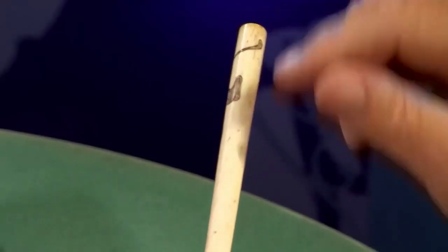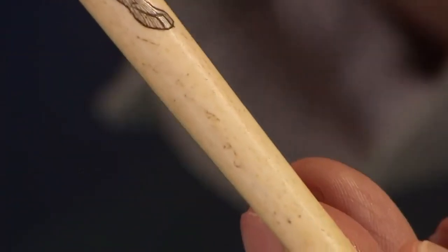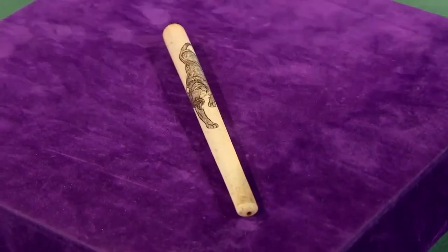It's made of bone - you can tell because it's got this sort of black speck in it. Ivory won't have this sort of little black speck. And it's Japanese - it's been carved with a lion on it. It's probably 1920s, 1930s, when everyone would be smoking cheroots and small cigars. It seems to be in very good condition. Have you an idea about how much you want for this? Well, I'd like as much as ever I can get.